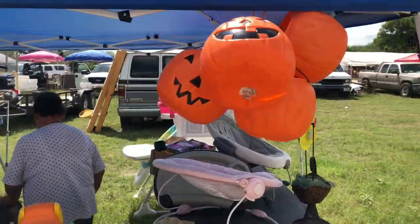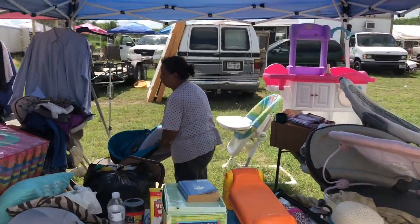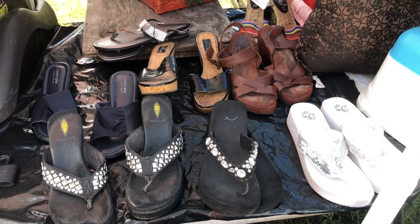Our next stop called our attention because Halloween decorations were already up. These candy baskets were only 50 cents — we definitely had to get one. The vendors had a variety of items from clothes, footwear, and even some woodwork.